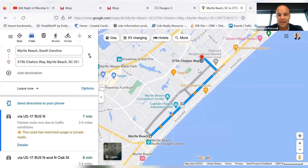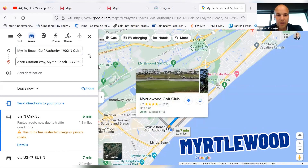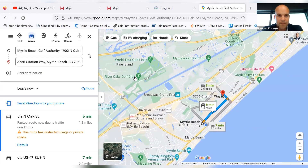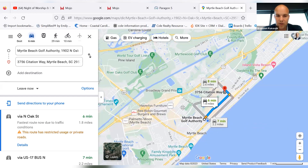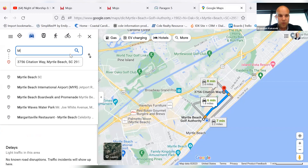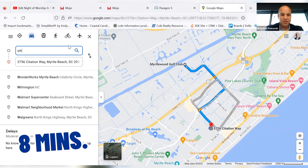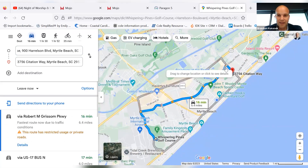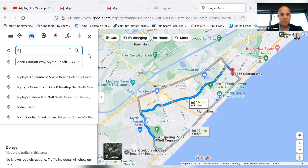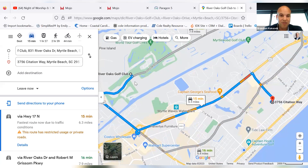Obviously you have Top Golf right here. Let's type in golf. We have Myrtlewood Golf Club, River Oaks Golf Club, and Whispering Pines. Myrtlewood Golf Club is a whopping eight minutes away. Whispering Pines is a whopping 16 minutes away. River Oaks is a whopping 15 minutes away. Look at this location — phenomenal.